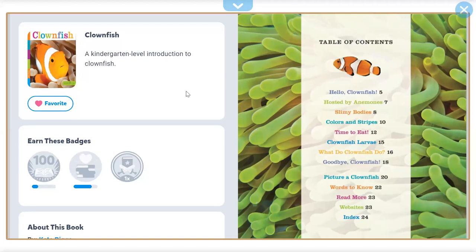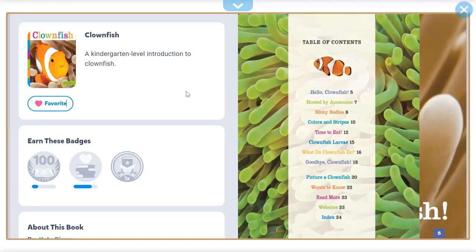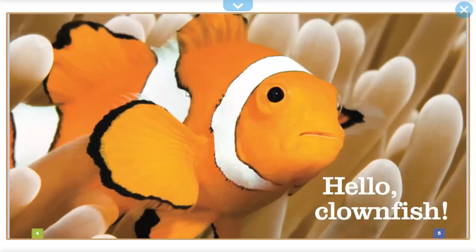Clownfish by Kate Riggs. Seedlings. Hello, clownfish.